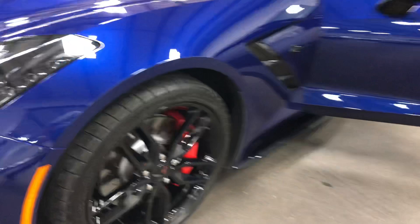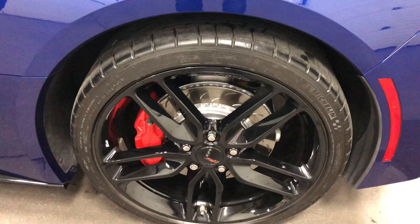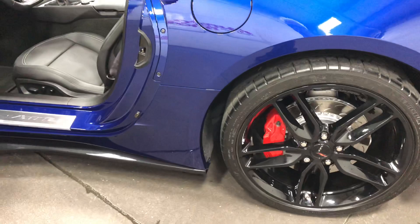Here's your other front wheel — no curb rash, no issues. Nice painted rotors and calipers, looking fabulous. And then here's our back wheel. Nice Michelin tires — brand new Michelin Pilot Sport tires. Full of tread. So good-looking car, lots of rubber.